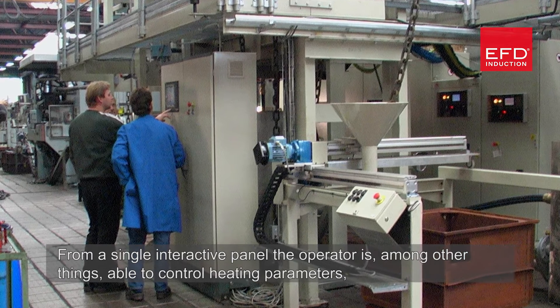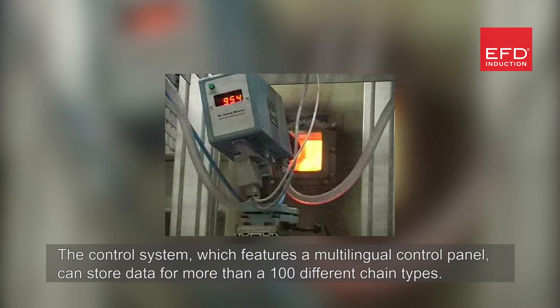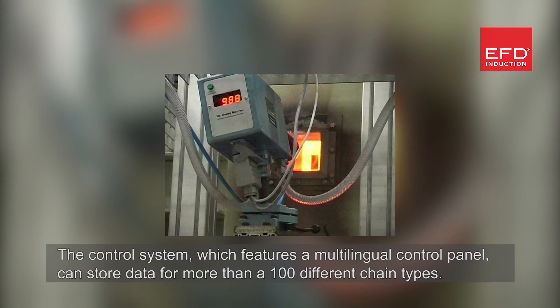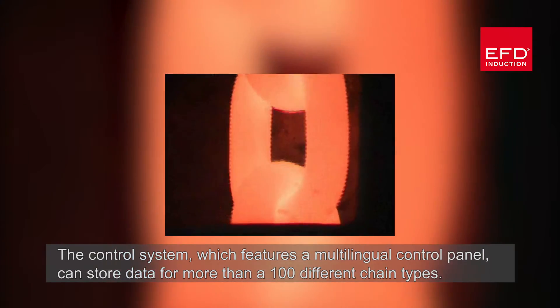The operator is able to control heating parameters, line speeds, and quenching systems, among other things. The control system features a multilingual control panel and can store data for more than a hundred different chain types.